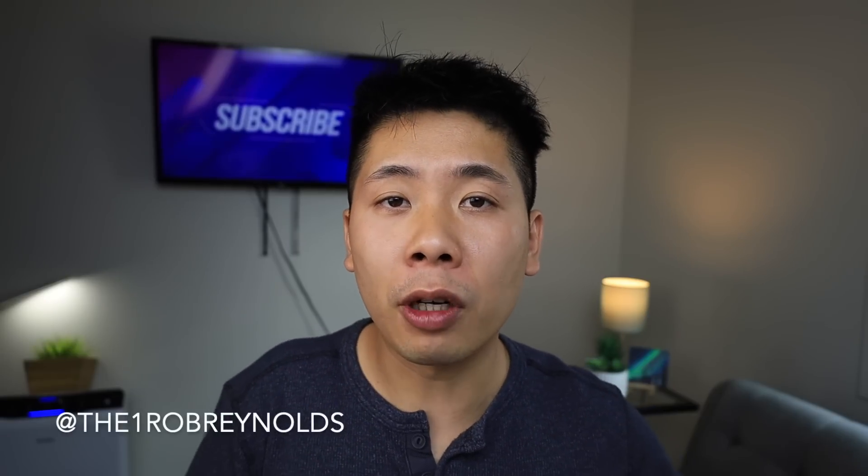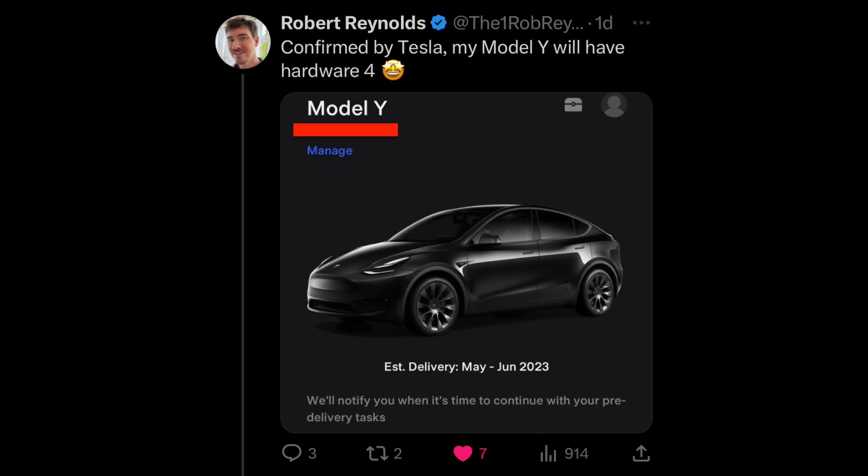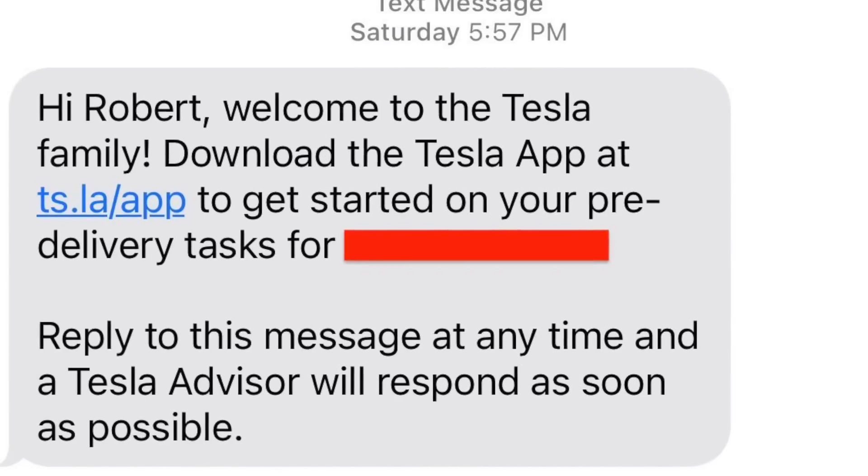Let's jump into the juicy stuff — the Model Y finally has Hardware 4. A follower by the name of Ronald Reynolds reached out to me — and don't confuse him for Ryan Reynolds, though I'm sure he owns a Tesla too. Ronald sent me information about his upcoming delivery of the Model Y. He had a conversation with a sales advisor after noticing something especially different inside of his Tesla mobile app, and through that conversation after getting his delivery confirmation, it seems that Hardware 4 is going to be coming to his vehicle specifically.